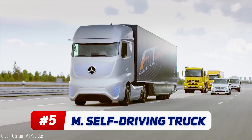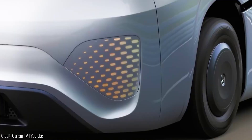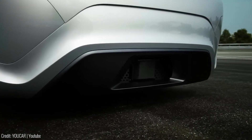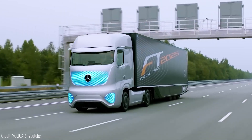Mercedes has developed a futuristic self-driving truck featuring a sleek design with LED-covered chassis and cameras mounted on sidewings. The truck utilizes radar sensors, camera technology, and a three-dimensional mapping system to drive autonomously.